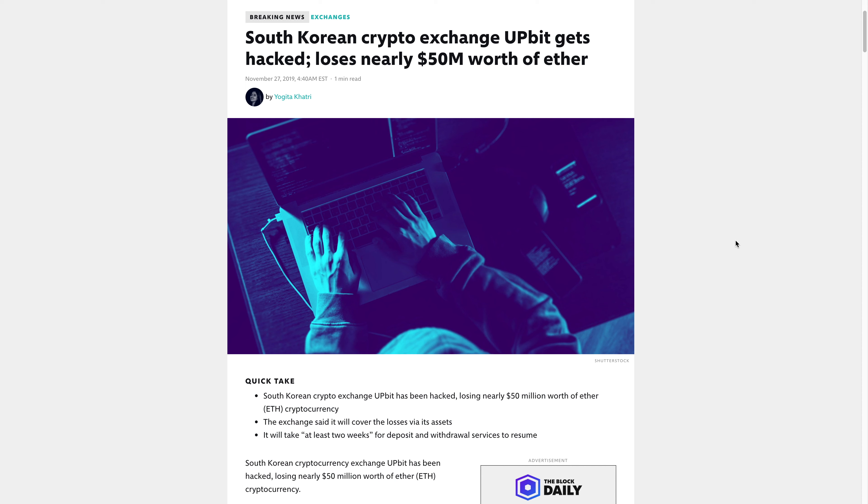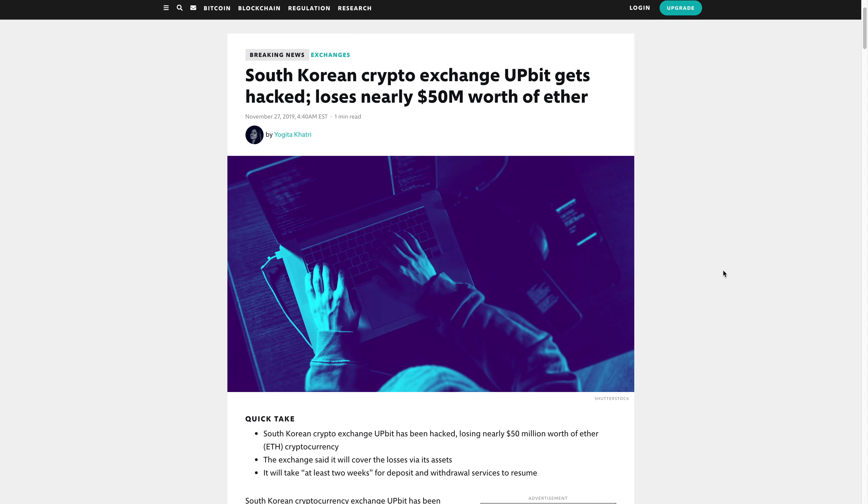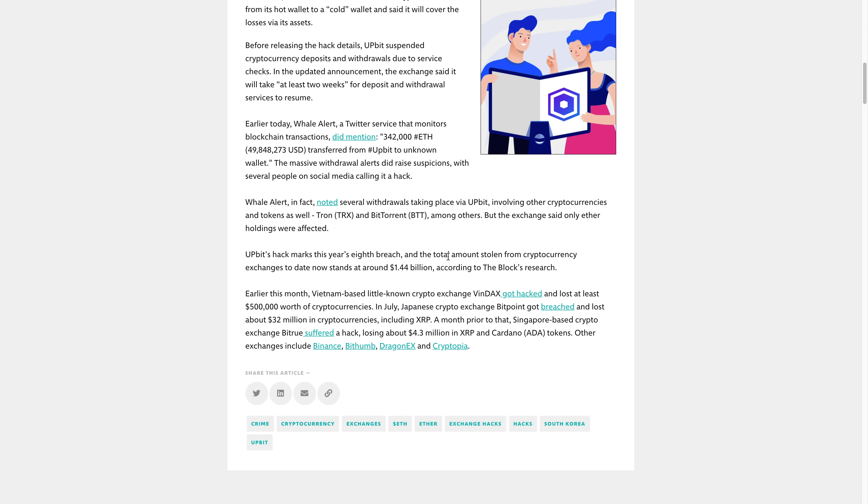If you left a thousand dollars worth of crypto on an exchange and it didn't phase you if the exchange closed, then okay, leave it. But the crypto you leave on an exchange should only be there if you're actively trading it — on Binance, Coinbase, or similar. If you're not actively trading it, take those coins off.